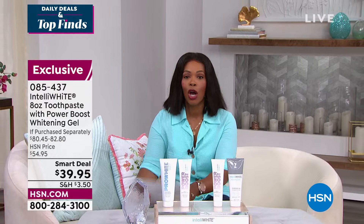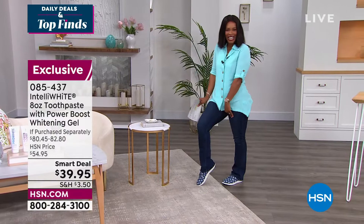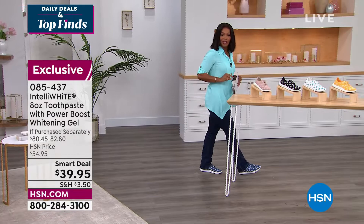The item number is 085-437 to get those home, and we'll give you a full presentation on that. But first we're starting with our Today's Special — have you seen it yet? I'm wearing them. They're super comfy for your feet, so stay with us for the presentation right now.